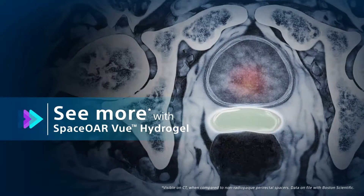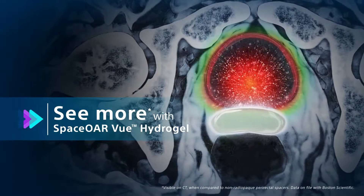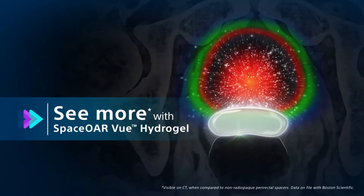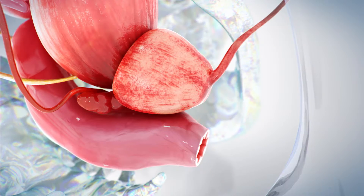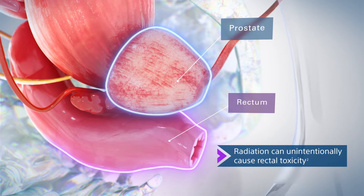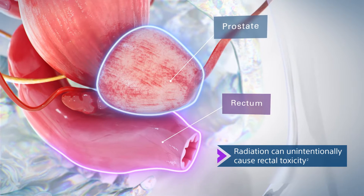SpaceOr View Hydrogel is the next-generation hydrogel perirectal spacer designed to offer enhanced visibility on CT. Due to the close proximity between the rectum and the prostate, radiation therapy can unintentionally cause rectal toxicity.